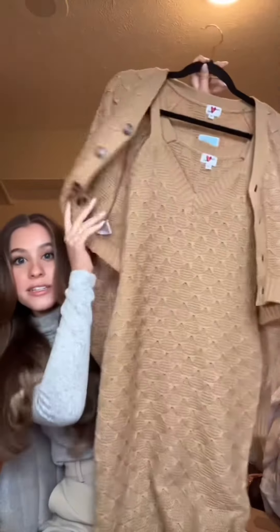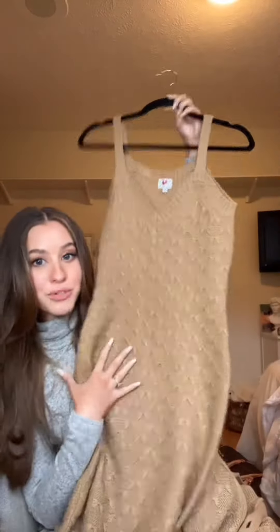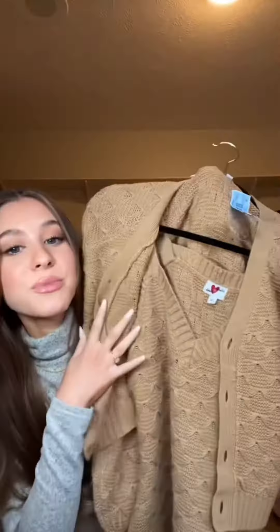I got this two-piece sweater dress set for $2.99 and they are detachable, so it's a twofer. The material is kind of like crochet.